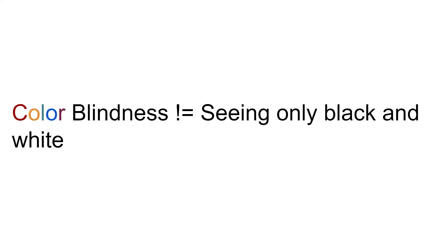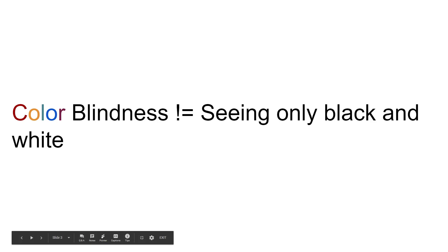Colorblind people can in fact see colors — the name 'colorblindness' is misleading. It depends on the type of blindness they have. For example, some people who are red-green colorblind can distinguish between colors if they are very high contrast, but if you show them a dark red and a light red, they won't be able to distinguish between them. This is why contrast is so important.